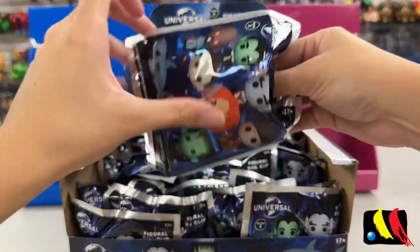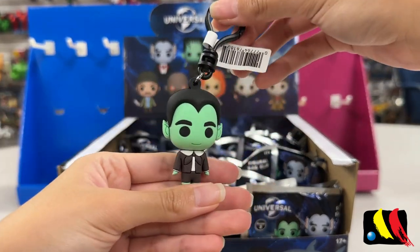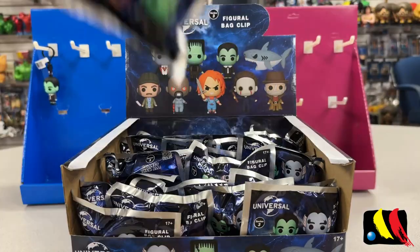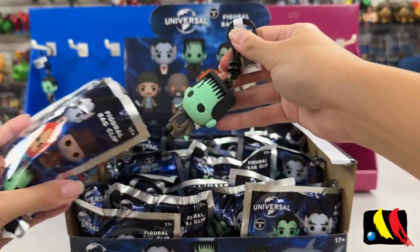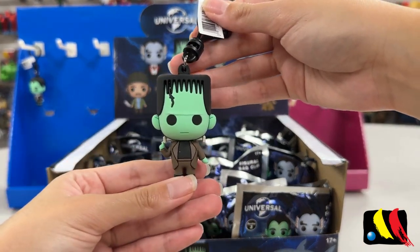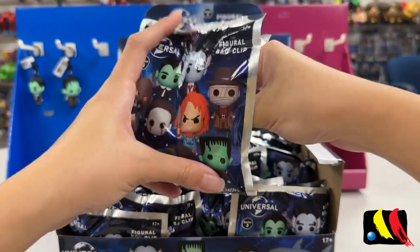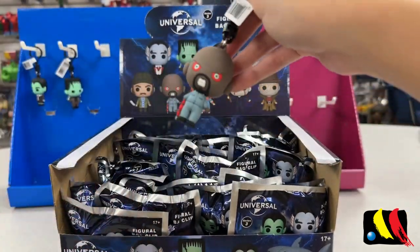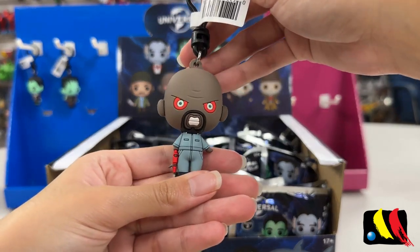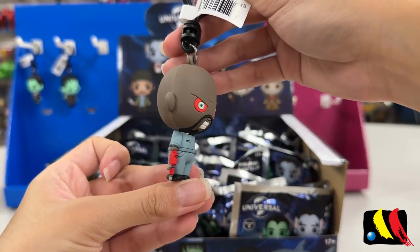All right, first up we have Eddie. Let's see who is in this one — we have Herman. All right, let's see who is in this one — we have Big Daddy.